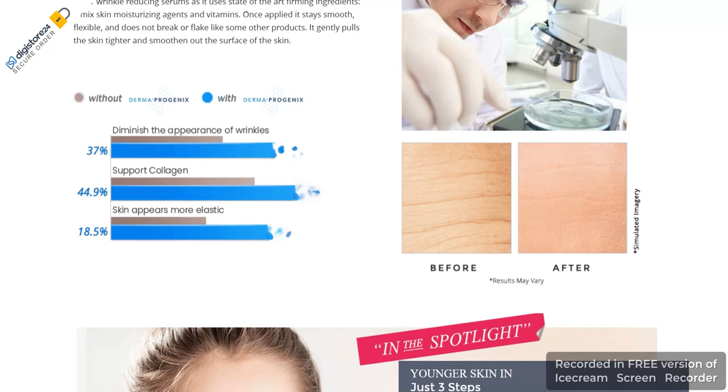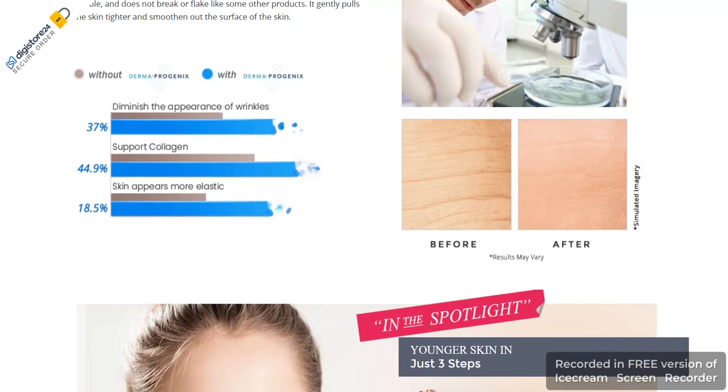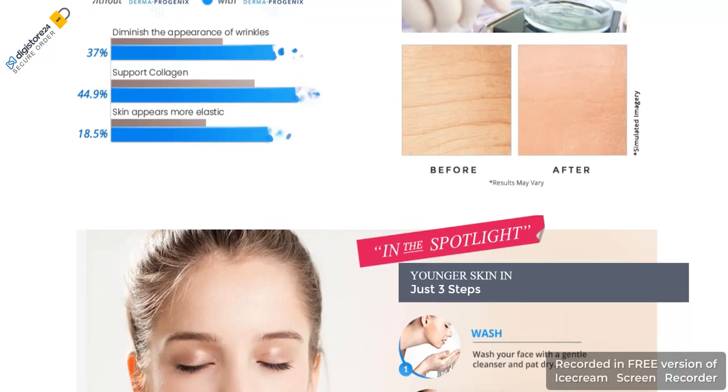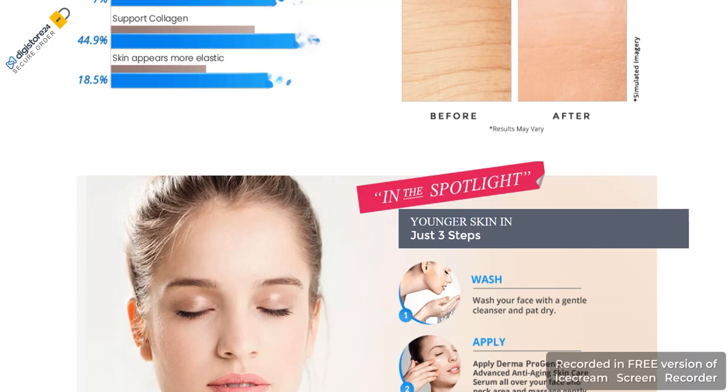It has many vital ingredients useful for reducing the skin aging process. On application, the anti-aging skincare product yields smooth, flexible, and wrinkle-free skin.